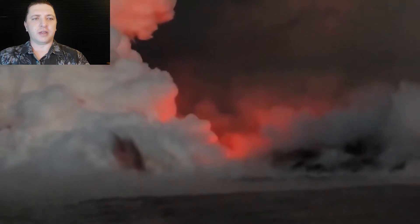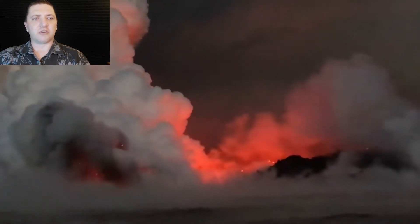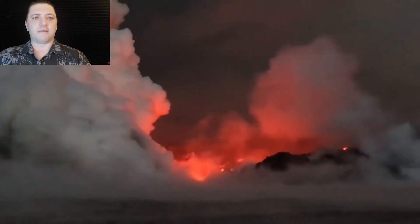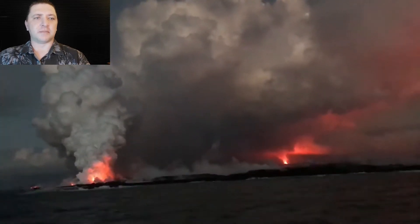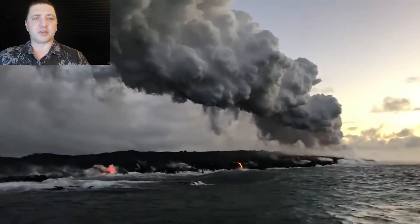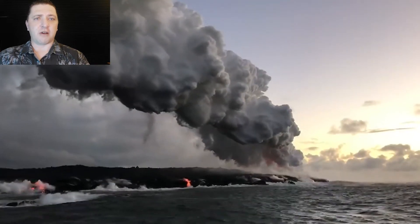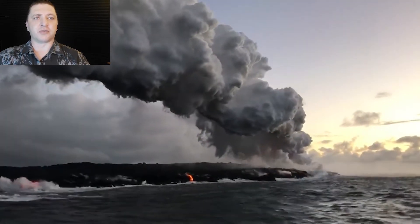We are now into June 13th, back on the ocean early in the morning, looking at the ocean entry point with the fountain of fissure eight illuminating the clouds in the background. The ocean entry point, as we've discussed previously, is volatile — it moves north to south and varies in the exact spot that it's making the primary ocean entry.